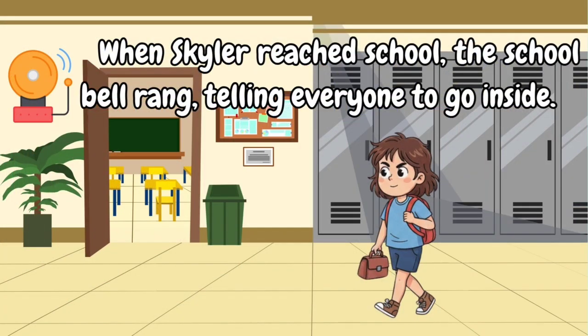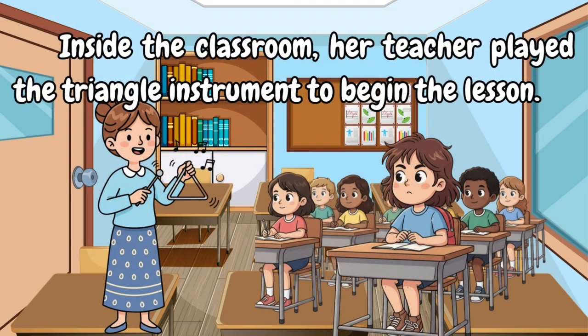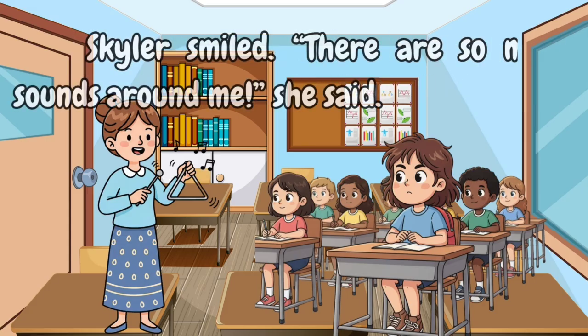When Skylar reached school, the school bell rang, telling everyone to go inside. Inside the classroom, her teacher played the triangle instrument to begin the lesson. Skylar smiled and said, 'There are so many sounds around me.'